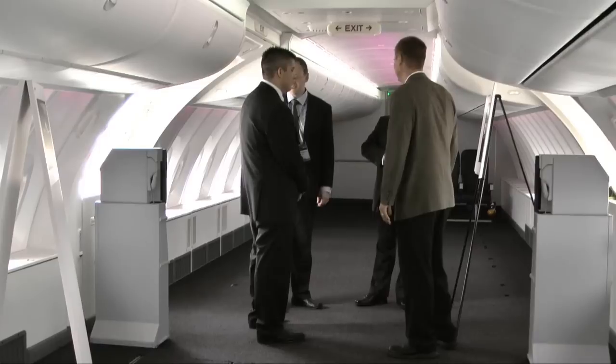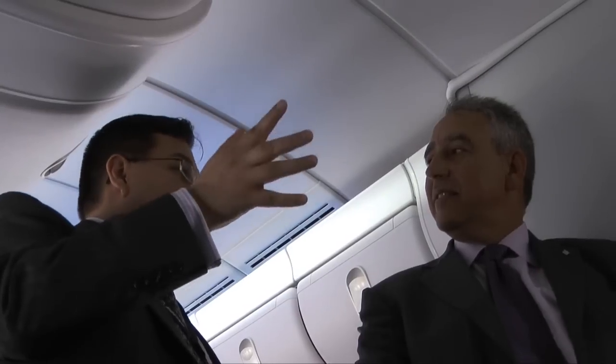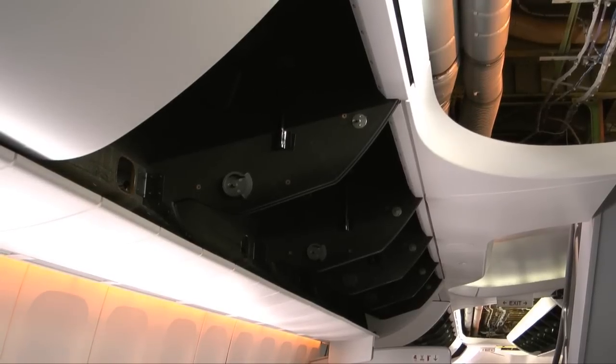The Boeing 747 is the jumbo jet, and so people come with a feeling of awe and wonder at actually being able to be up in it and in the flight deck. Captain Kirk Vining, a flight test pilot, was one of the many Boeing employees on board to answer questions from all the visitors — a job that isn't too difficult with so many new features to talk about.